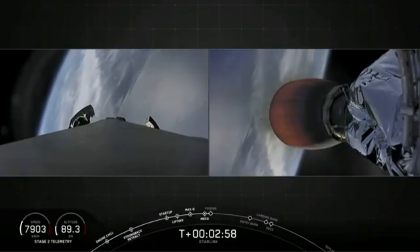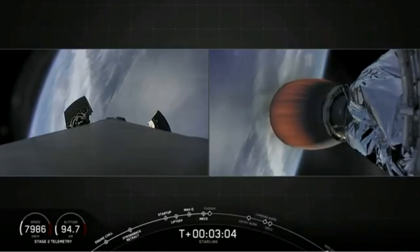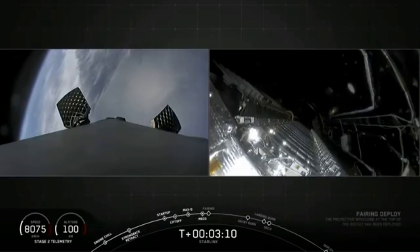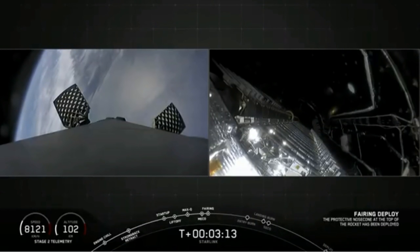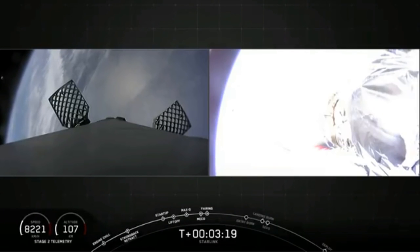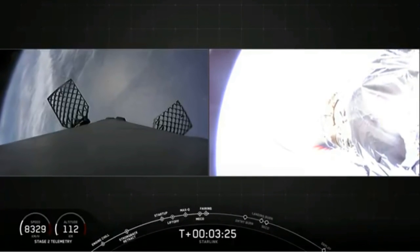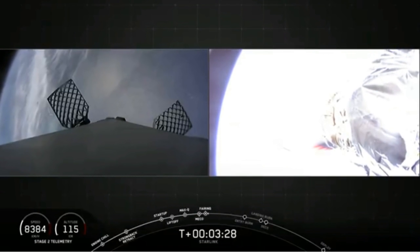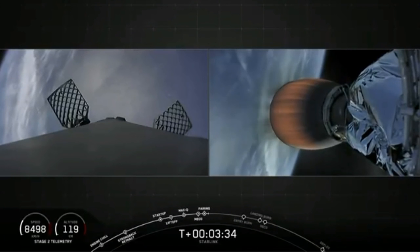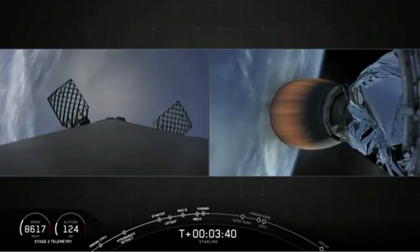Now we're just a few seconds from fairing deploy. Again, this fairing has flown before on a previous mission. These grid fins are opening up. Fairing separation confirmed. And we have fairing separation — we have successfully reused this fairing. Now those halves are making their way back down to the sea, where hopefully we can scoop them up. So on the left side of your screen you have Stage 1, which is making its way down to the drone ship. And on the right you have Stage 2, that MVAC engine burning with 250,000 pounds of thrust.